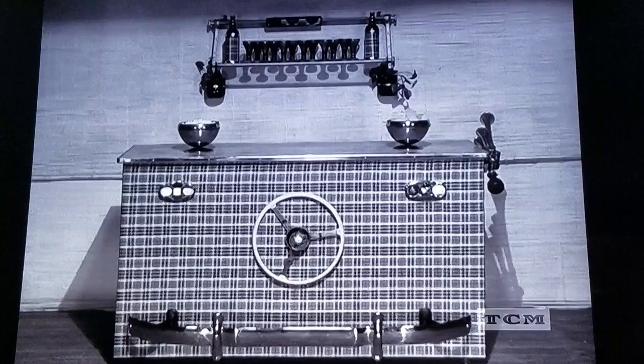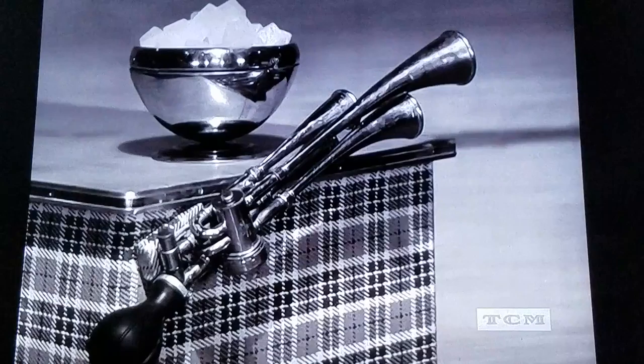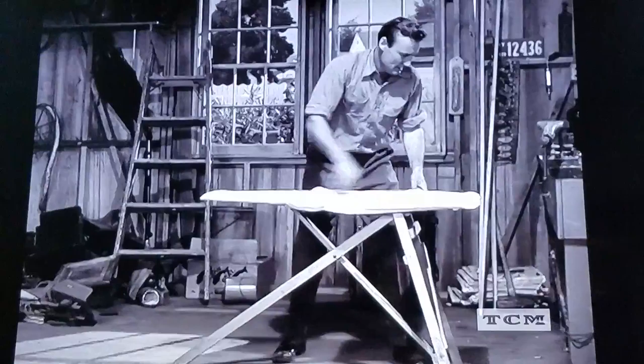Under a rearview mirror, a windshield serves as a shelf for glasses. An inverted headlight holds the ice cubes and you honk the horn for service. Nice! Having no car to wreck, dear old Alonzo has another idea for a bar.